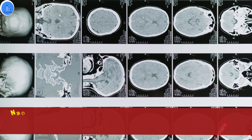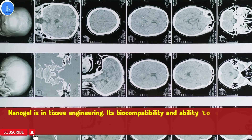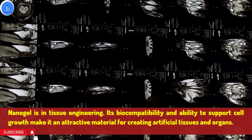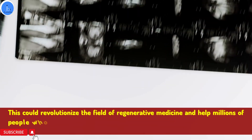Another potential application of nanogel is in tissue engineering. Its biocompatibility and ability to support cell growth make it an attractive material for creating artificial tissue and organs. This could revolutionize the field of regenerative medicine and help millions of people who currently have limited treatment options.